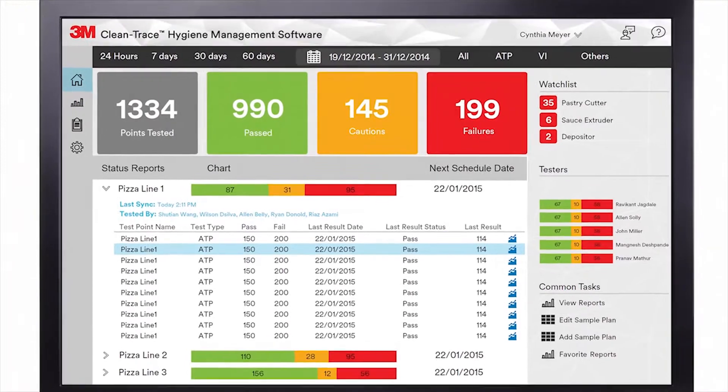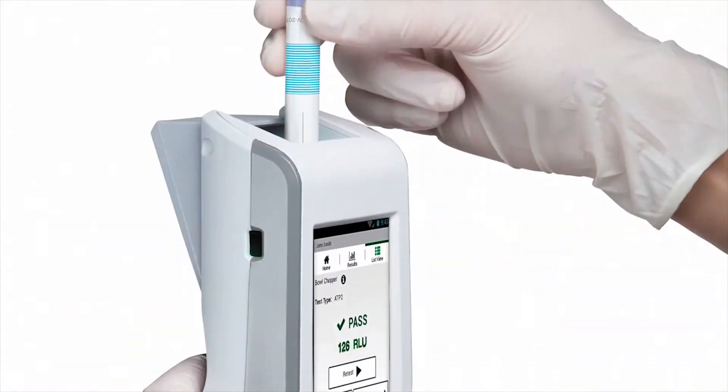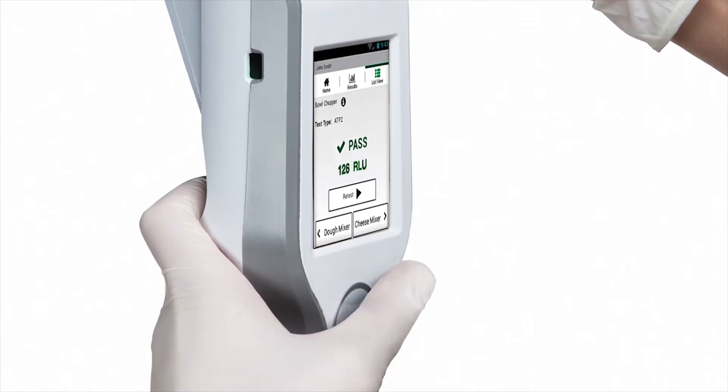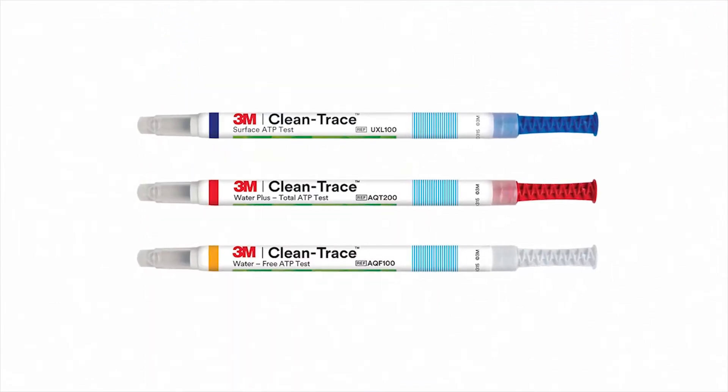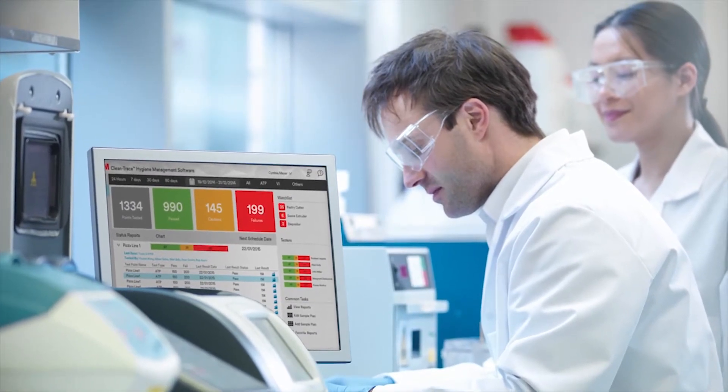What 3M has done is really fulfilled a need that we had in our facility for making data actionable, making it easier for people to understand it, and easy to interface with. You really designed a much better product, a much easier to use product, more intuitive, and it has made our lives a lot easier.